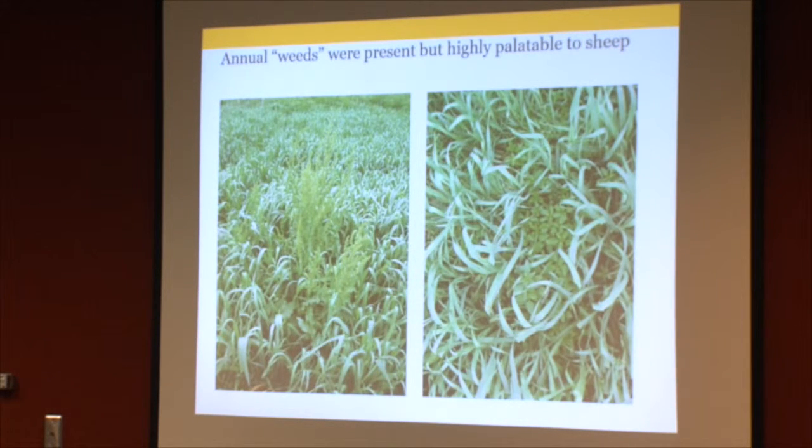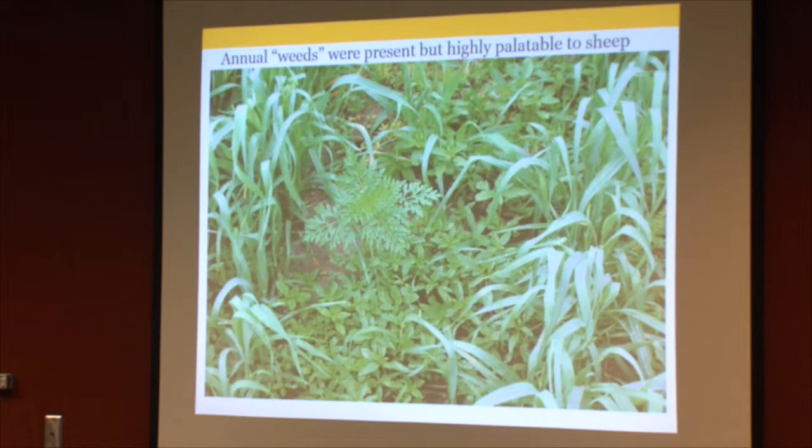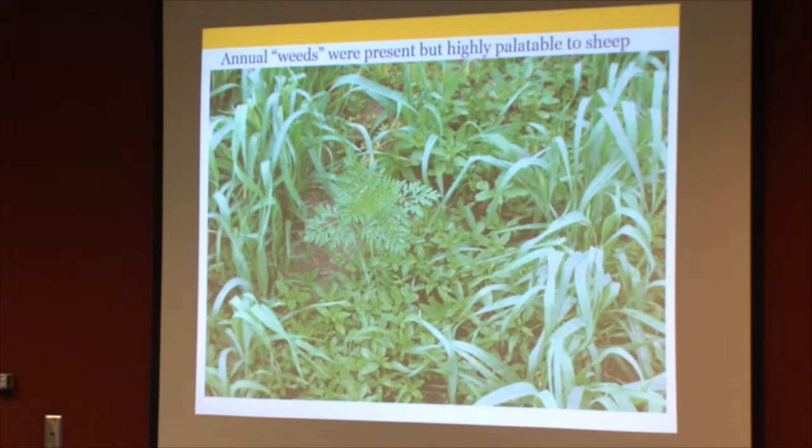There was a fair amount of bare ground even among the oats, so we saw a fair amount of annual weeds — 'weeds' in quotations, because that's often the sheep's favorite thing. Lamb's quarter in particular — these very high-protein forbs — along with dock, common ragweed, and giant ragweed, which the sheep cleaned up right along with the oats.